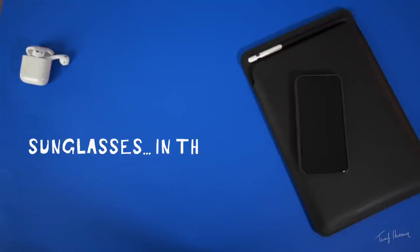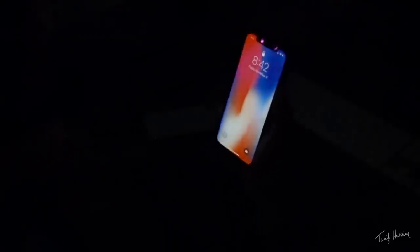What if we did sunglasses in the dark? Okay Google, turn off the basement lights. Now I'm putting my sunglasses on. There you go — it unlocked! So Face ID works with sunglasses on in a completely dark room.